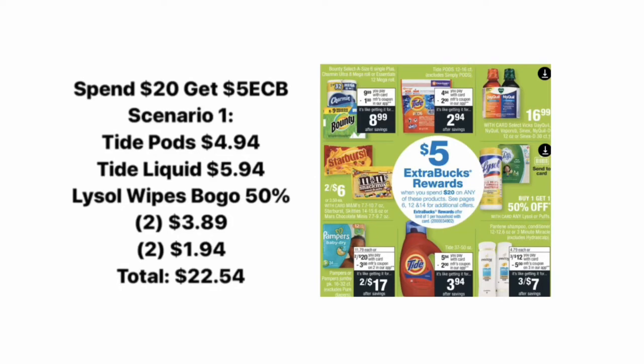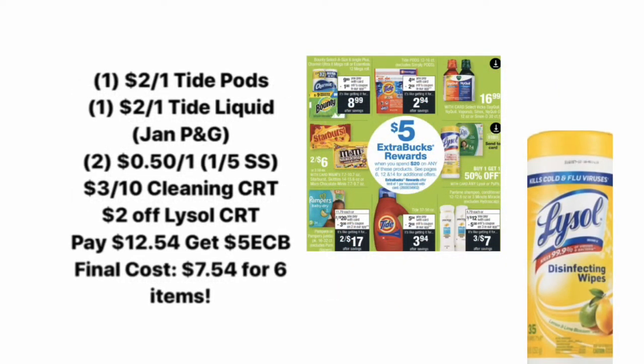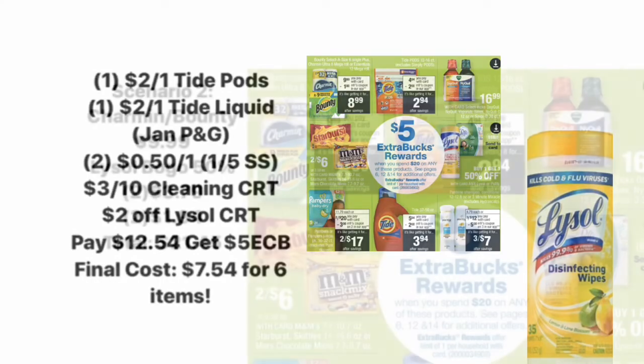Next up we have the Spend $20 Get a $5 Extra Care Buck deal. For scenario one, you would pick up the Tide Pods for $4.94, the Tide liquid for $5.94, and then four of the Lysol wipes — they are buy one get one 50% off, so two will be $3.89 and two will be $1.94 — bringing you to a total of $22.54. Then you'll use a $2 off Tide Pods coupon, a $2 off Tide liquid coupon (both from the January P&G insert), two $0.50 off Lysol coupons from the January 5th SmartSource, a $3 off $10 cleaning CRT, and a $2 off Lysol CRT. You'll pay $12.54, then get back a $5 Extra Care Buck, making the final cost just $7.54 for all six items.